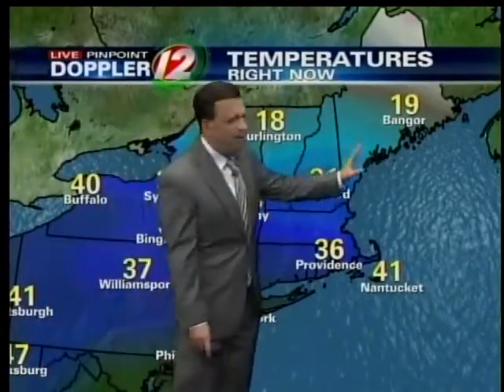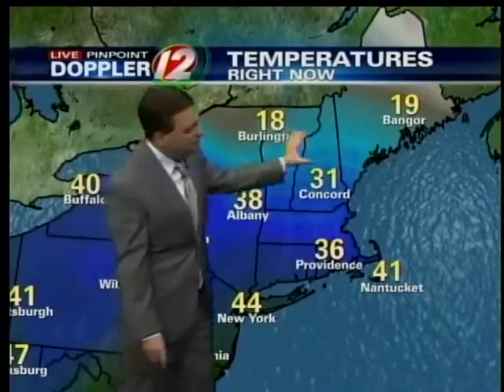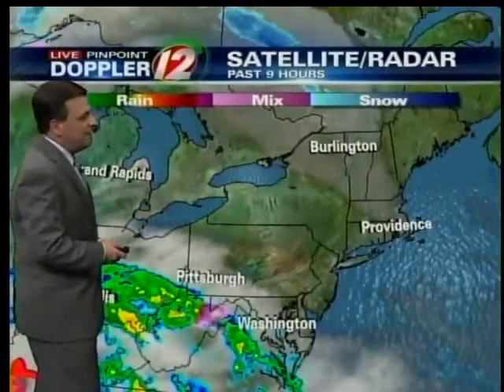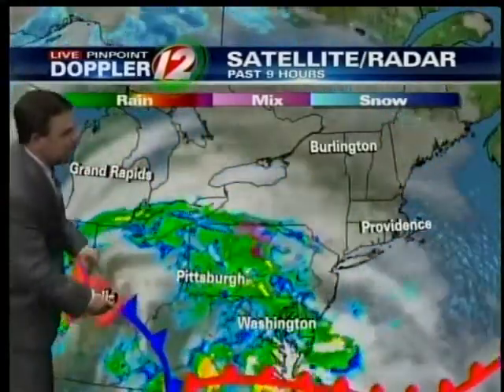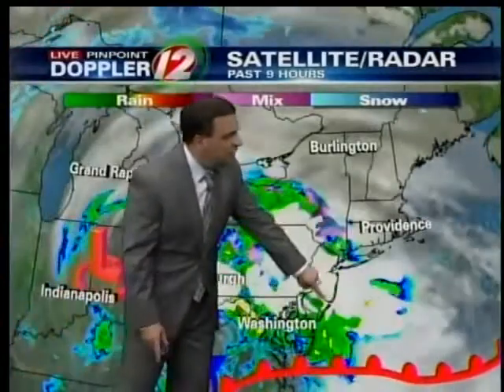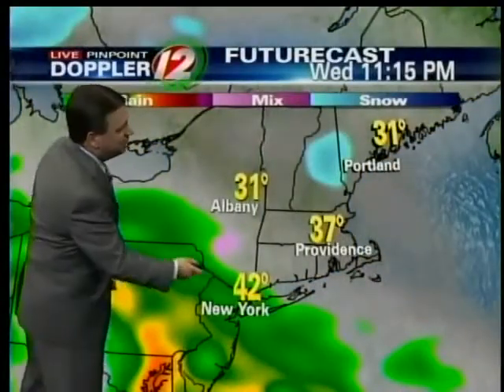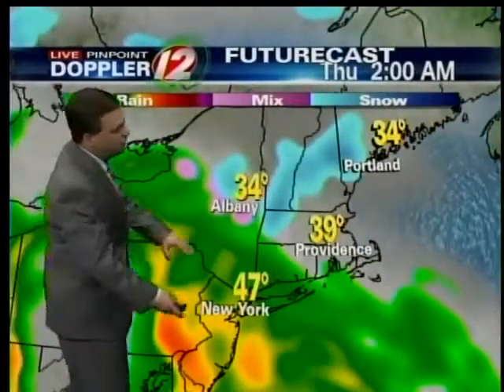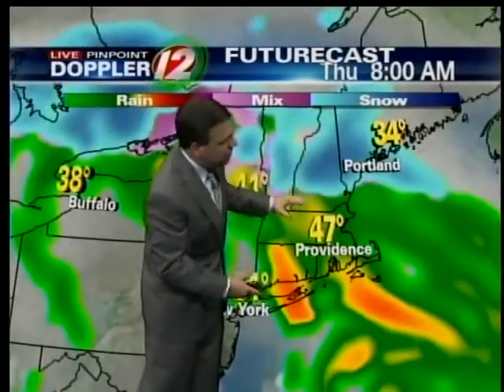Temperatures for the most part are very mild. It's up in northern New England where the colder air is located, and that's where the most snow will fall with this system. As we widen out the view and check out the satellite and radar composite, there's one storm system off to our south moving through the Great Lakes, but a secondary one will take over overnight through tomorrow morning, and that will be the primary storm as far as rain and wind.